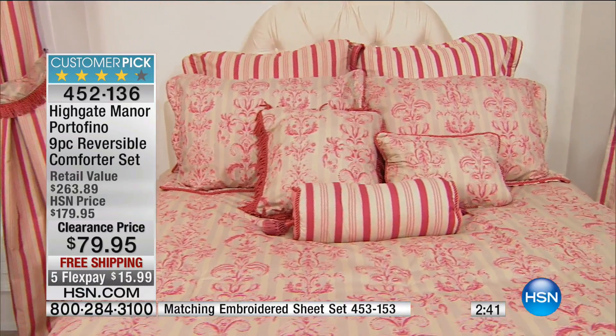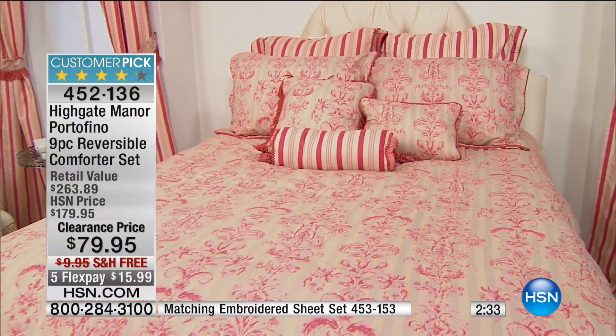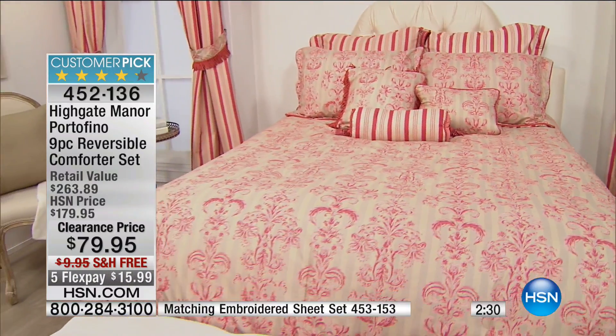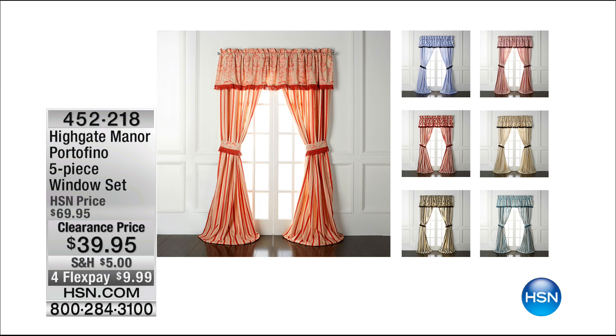Here's a picture showing the coral on the bed with the window treatment — can you imagine getting it home for $15.99 with free shipping? There are a lot of people on hold from the blanket that sold out. You can go to hsn.com or use express automated ordering. The item number is 452-136. Window treatments are available at $39.95 — under $10 to get home — item number 452-218. We also have the Portofino two-pack of embroidered pillowcases at $14.95.